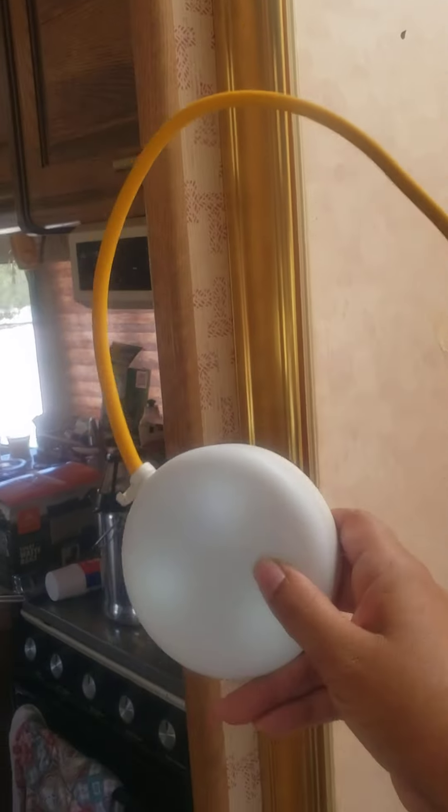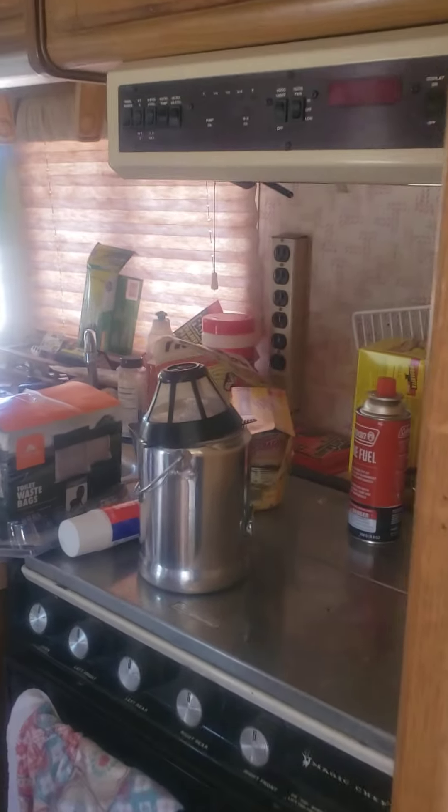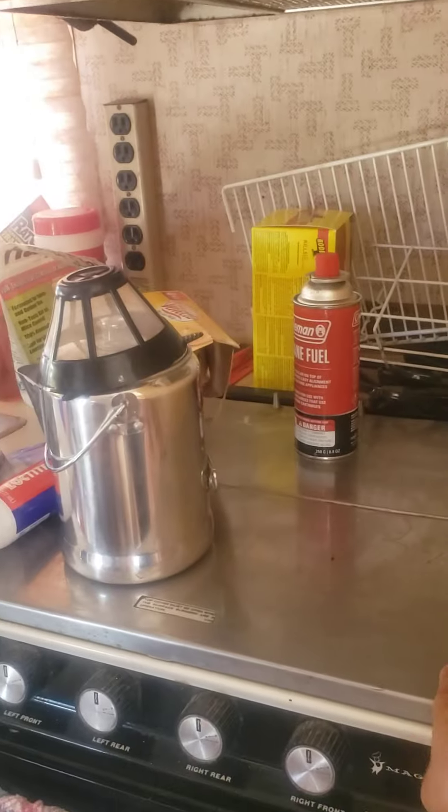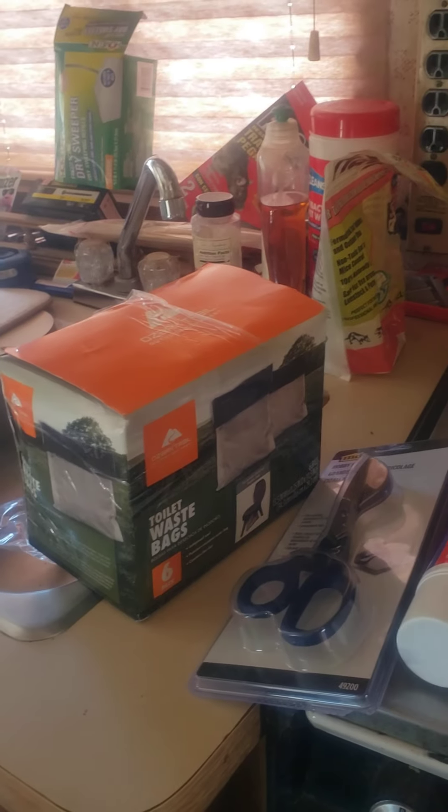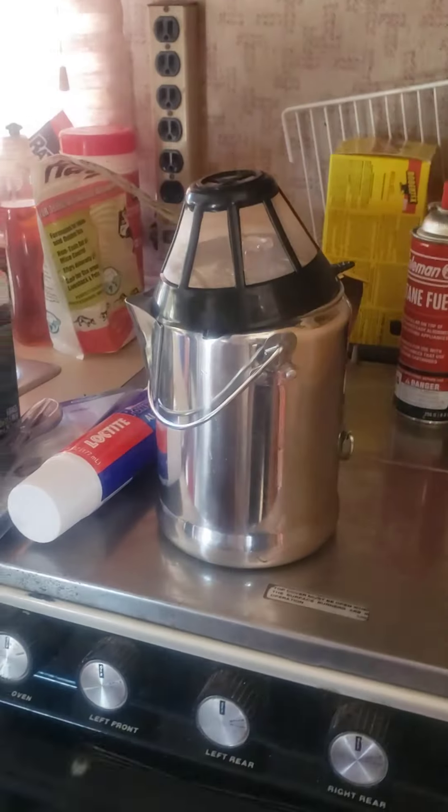We have these lights we got from Walmart — we charge them and leave them on at night, kind of like night lights. This stove works but I don't use it because I have the Jackery. I also have toilet waste bags because I'm not hooked up to a sewer or septic at this time.